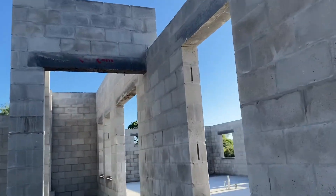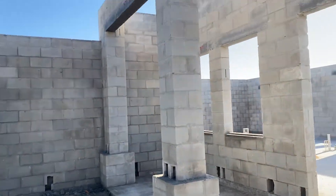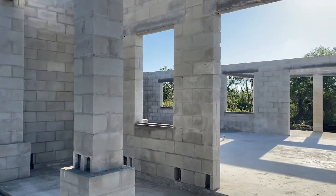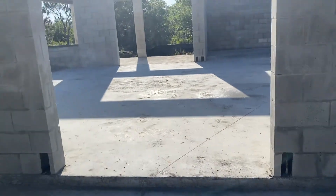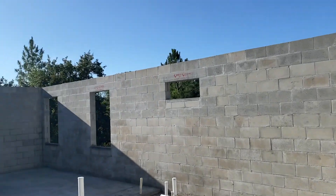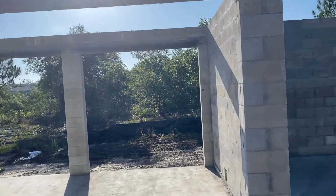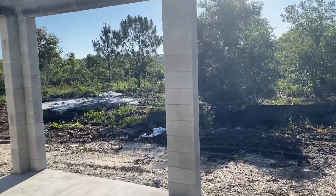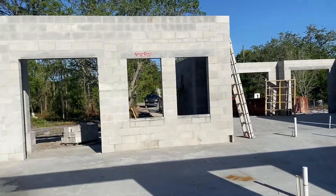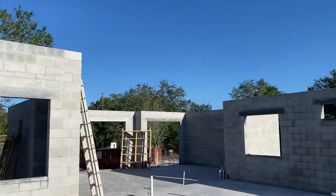Once they pour the top of this and bring in the trusses — but this is a really nice entry. The front portico is going to be right here walking into the house. Nice high walls. The back lanai looks really nice, and this is going to be nice and tall.